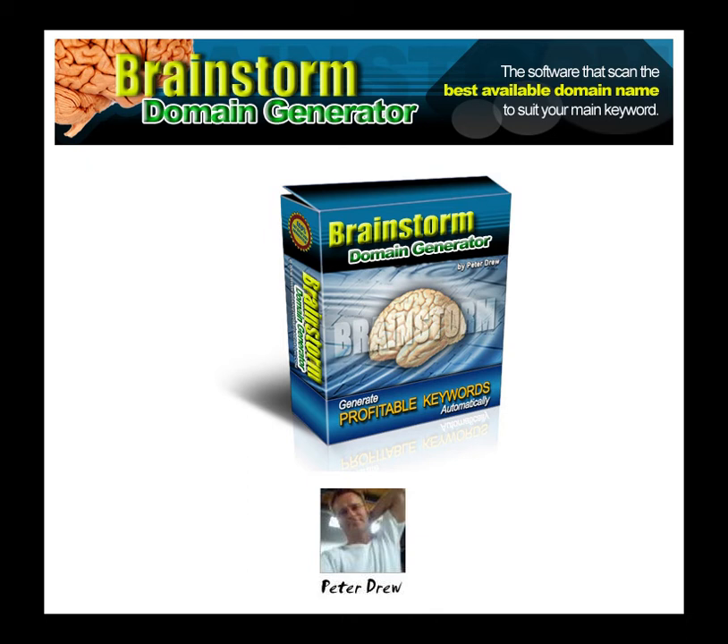Welcome to Brainstorm Domain Generator. I'll show you how to create long tail domain names in under two minutes flat — registered and added to your web host instantly, all for only seven bucks. You don't even need one of these. So here we go.